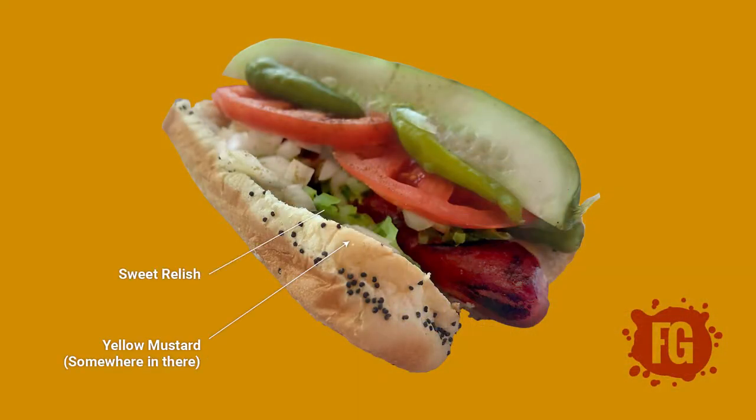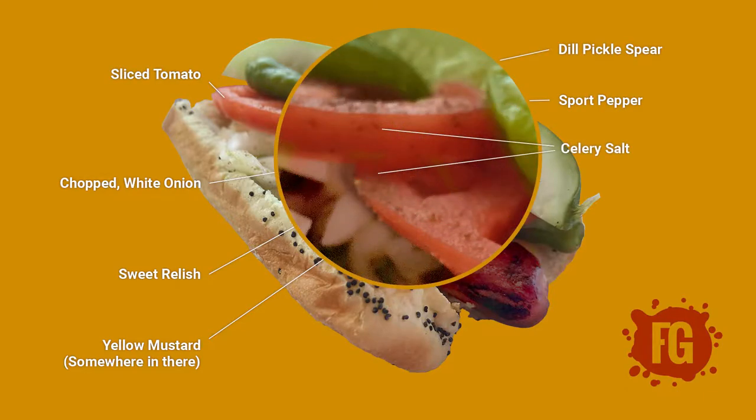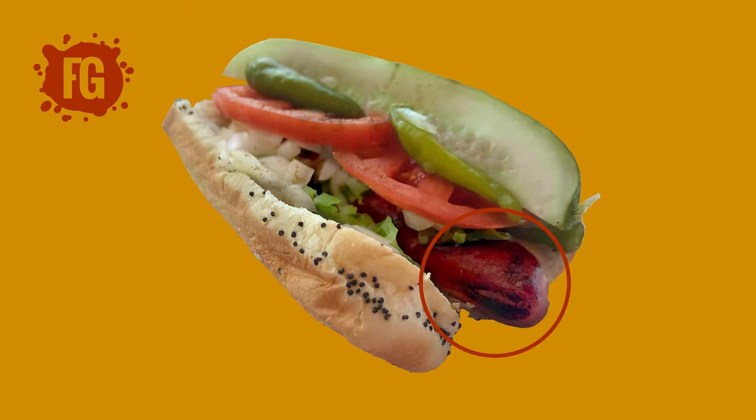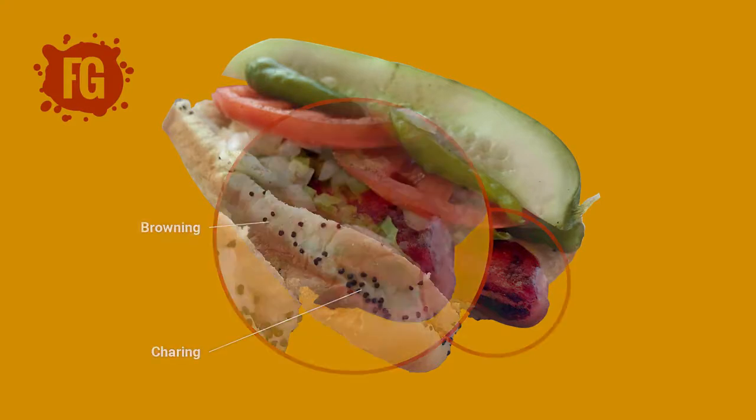When you put yellow mustard, neon green sweet relish, chopped white onion, sliced tomato, dill pickle spear, sport peppers, and celery salt on an all-beef frank — preferably with a natural casing — in a poppy seed bun, and the frank was steamed or boiled, you've got a classic Chicago-style hot dog.